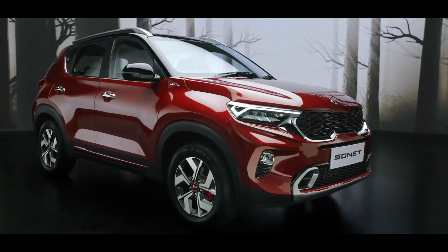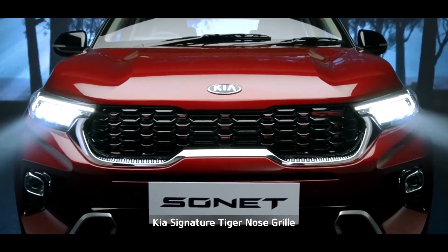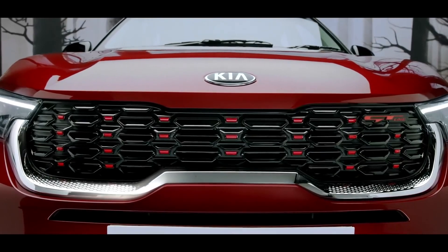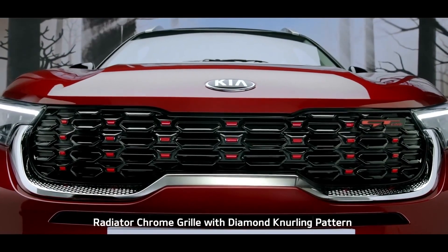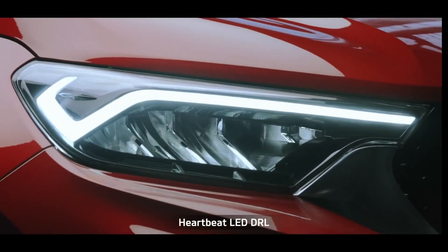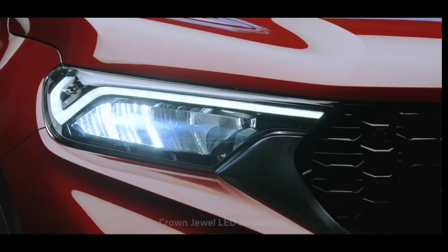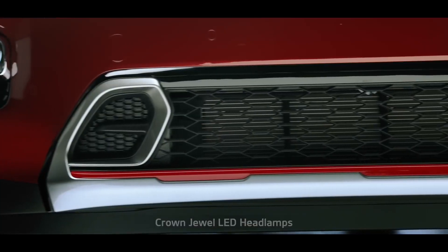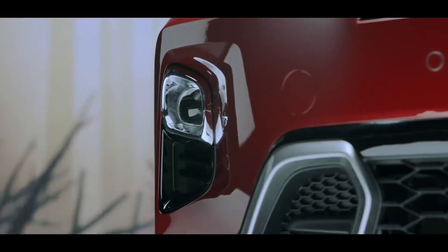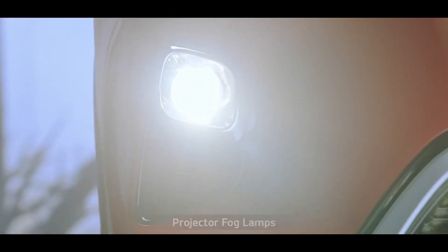The elegant front profile has a captivating facade with Kia's signature tiger nose grille, symbolizing majestic beauty. The meticulously designed radiator chrome grille with diamond knurling pattern and heartbeat LED DRL add a touch of impeccability to the design. Crown jewel LED headlamps and the turbo-shaped skid blades render a sporty appearance, while the projector fog lamps improve safety and add elegance.